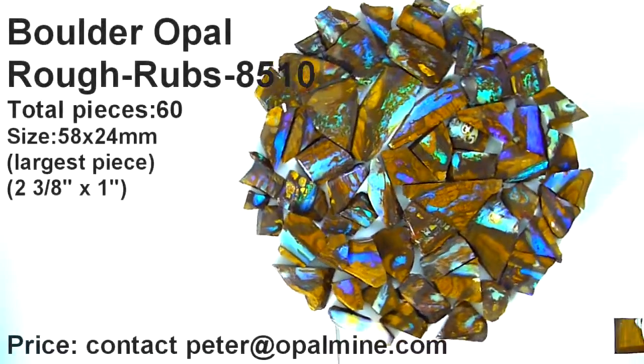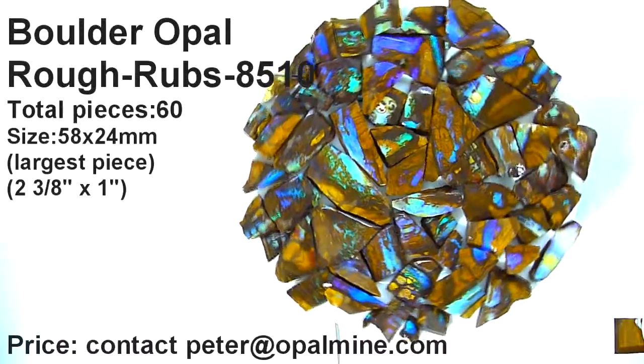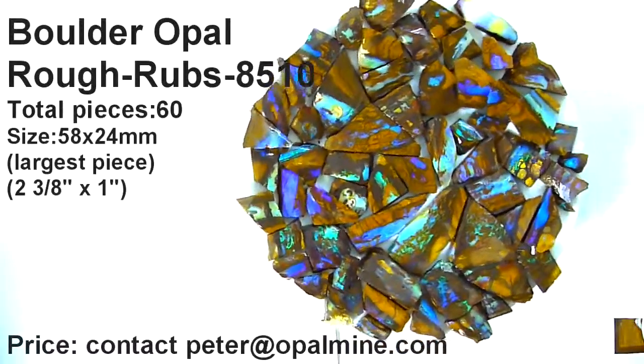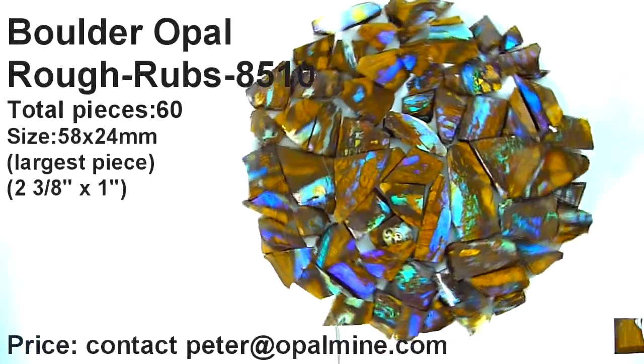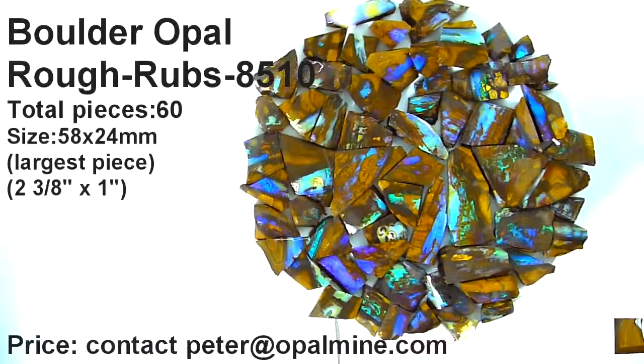We're looking at boulder opal rough rubs parcel 8510, a total of 60 pieces. The largest piece is 58 by 24 millimeters, that's two and three-eighths inches by one inch.